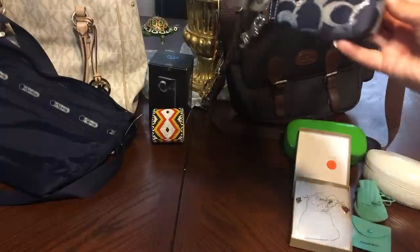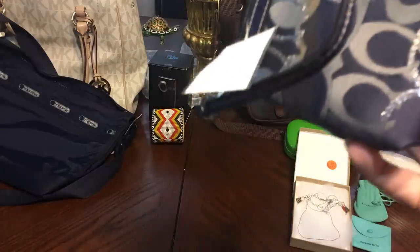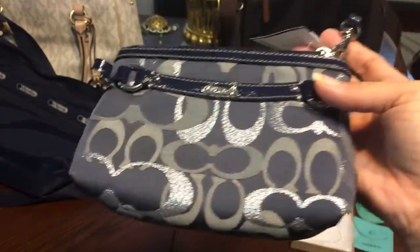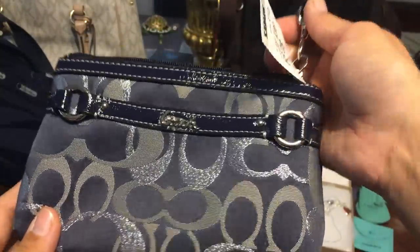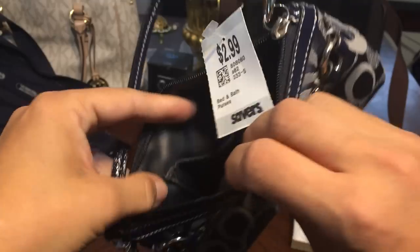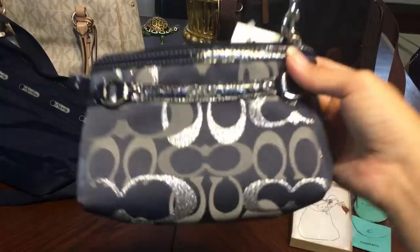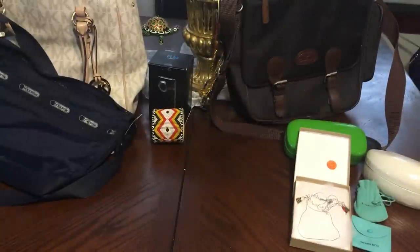This was from the haul that I did from Savers — if you saw my Come Shopping With Me, I saw this and the Dooney & Bourke wallet. I did not wind up getting the Dooney & Bourke wallet because it was just flaking too much inside. So this was $2.99 for this Coach Wristlet. I'm not sure who prices — some days this would be $15, and some days it's $2.99. I just don't understand it.